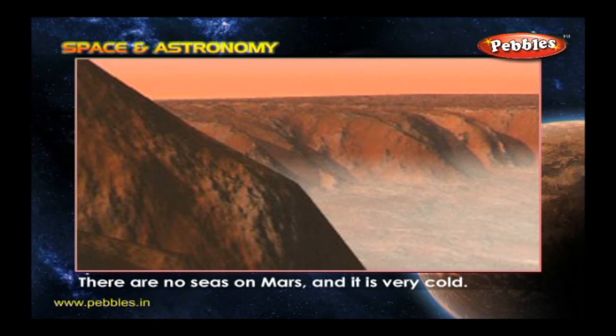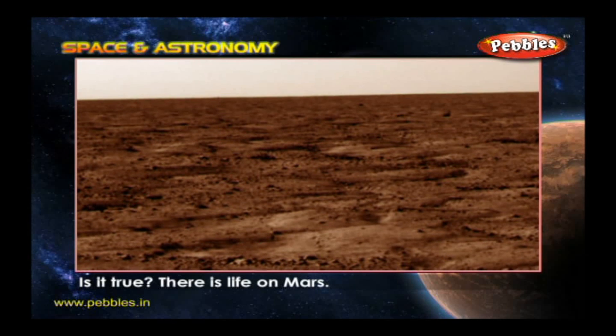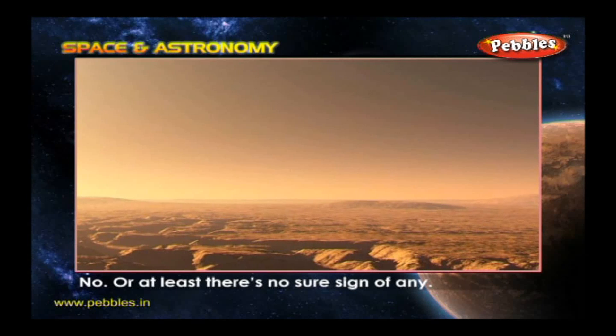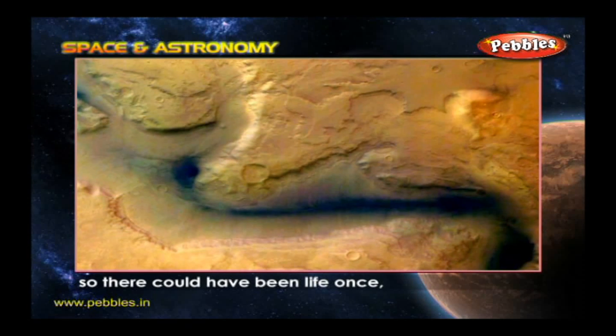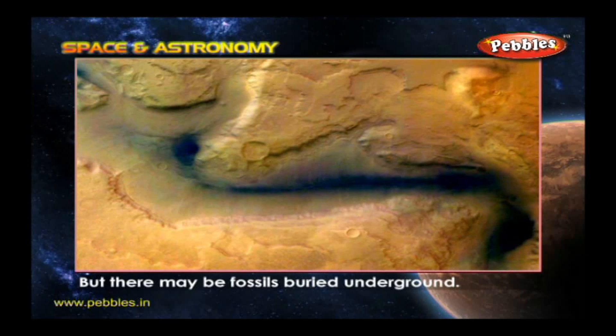There are no seas on Mars and it is very cold. Is it true there is life on Mars? No — or at least there is no sure sign of any. But long ago, Mars had flowing rivers of water, so there could have been life once, and there may be fossils buried underground.